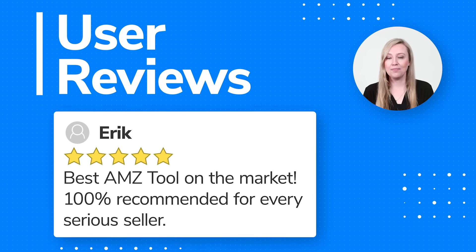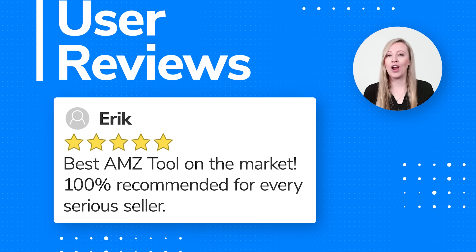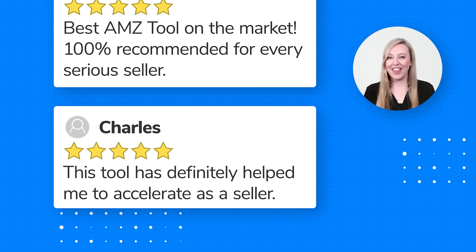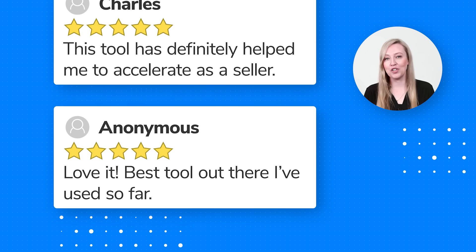Best Amazon tool on the market. 100% recommended for every seller. This tool has definitely helped me to accelerate as a seller. Love it! Best tool I've used out there so far.